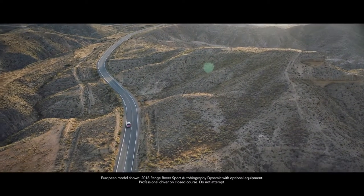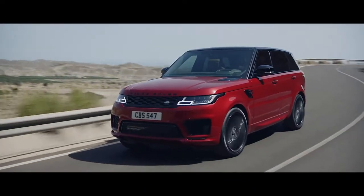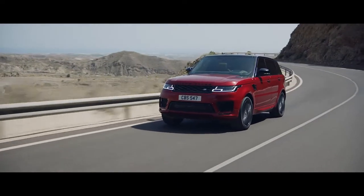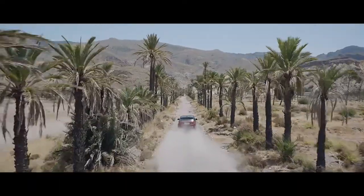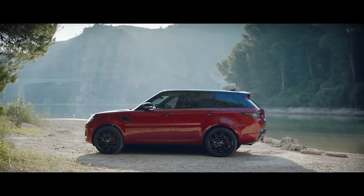The new Range Rover Sport: exceptional performance, outstanding capability, quite literally in a class of its own.